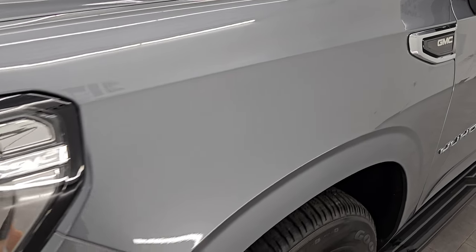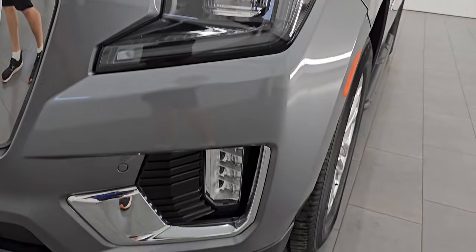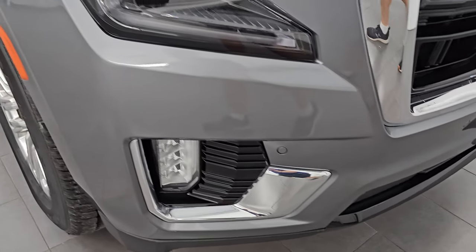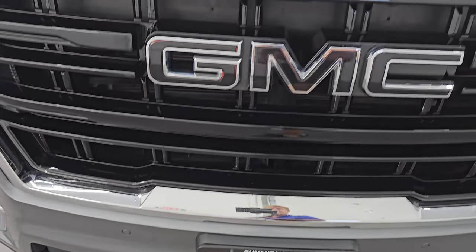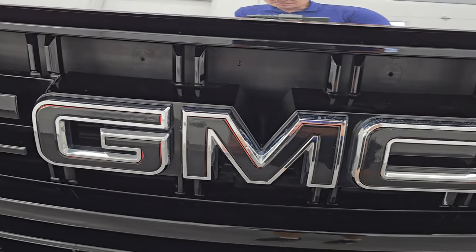Front fenders are in excellent condition as well. You get the LED headlamps, running lights, and fog lights — I'll turn all those on at the end of the video so you can see how bright they are. Front bumper is absolutely perfect, no dents or dings, scuffs or scrapes. You do get the front bumper parking sensors as well and the gloss black grille with the blacked-out GMC lettering.